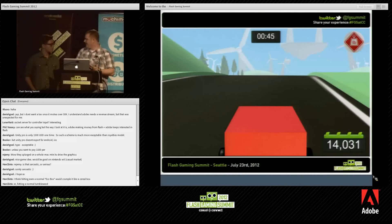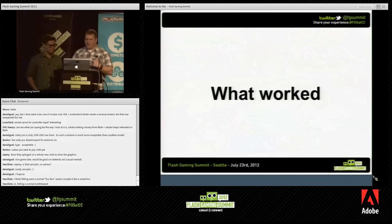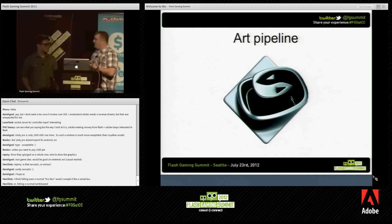So let's get into the post-mortem part of the game — talking about what worked. I'll let Jeremy take the art pipeline.